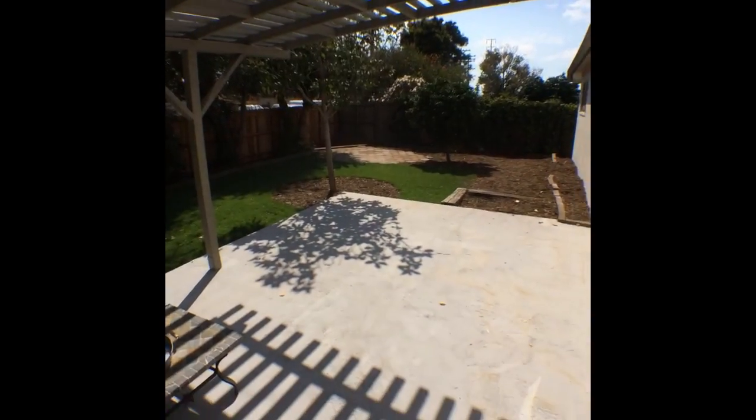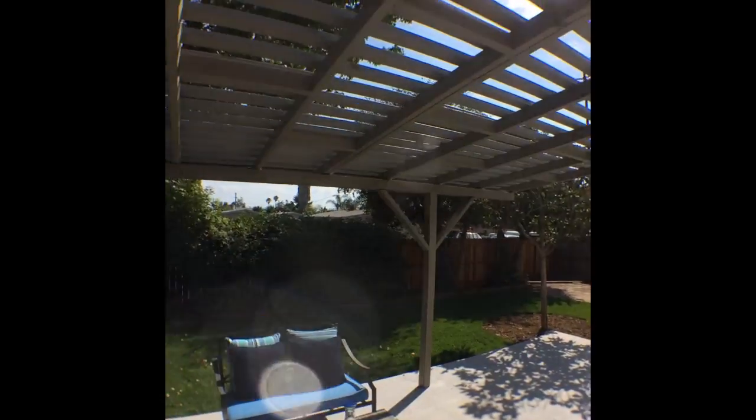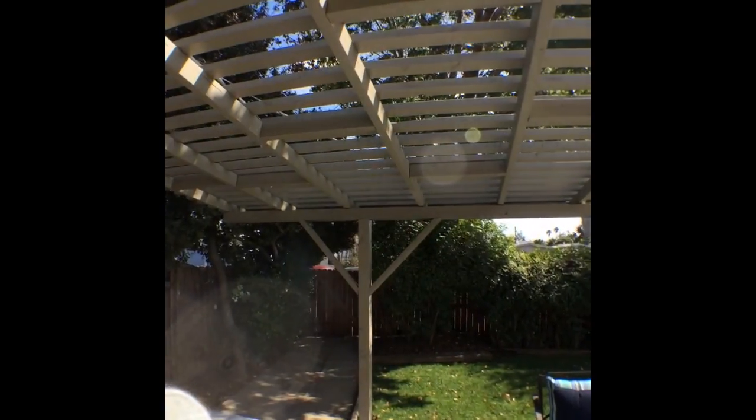You could have kids running around out here, a fire pit, and you're covered and shaded by a really nice pergola. This outdoor space is really generous as well.